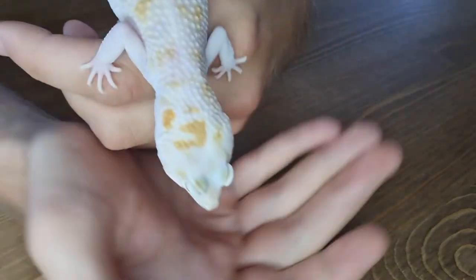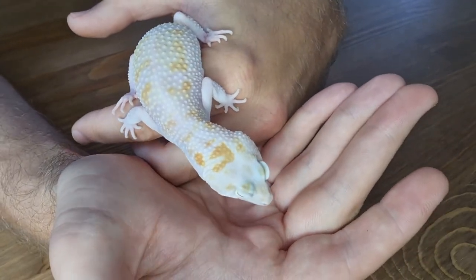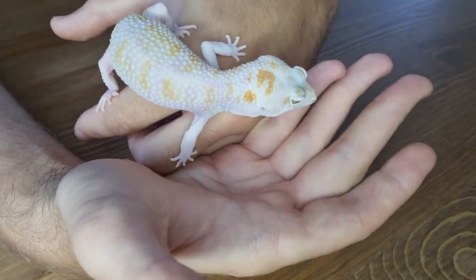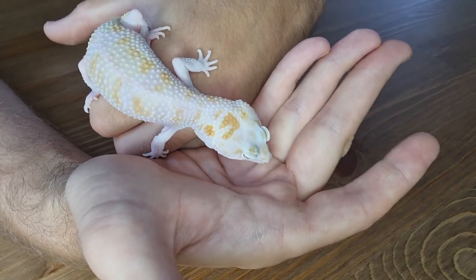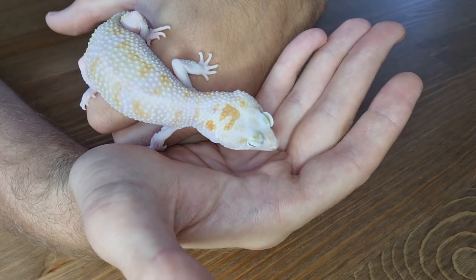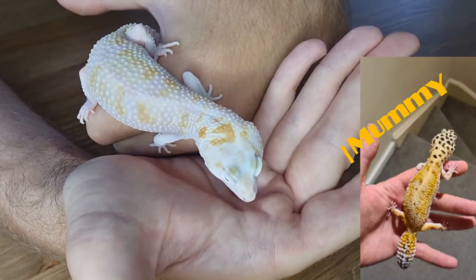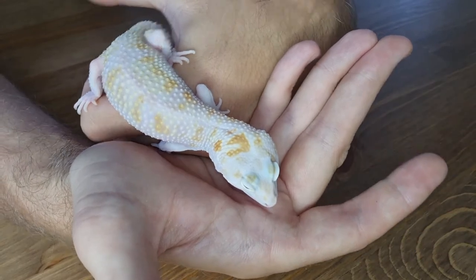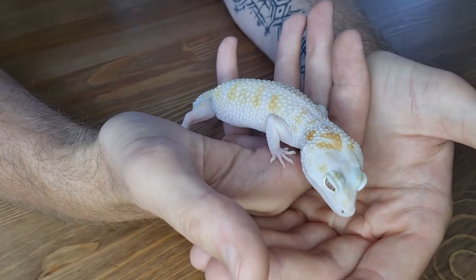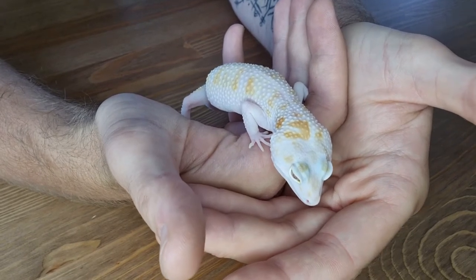It really kick-started my passion for breeding. Some of the tangerines that pairing kicked out were ridiculous - so bright. There were some tangerines I released that I should have held onto. I'll show you some photos from that pairing when I bring this boy's mum down in another video - some stunning tangerines, and that really just hooked me.